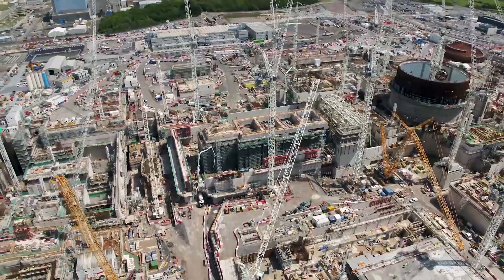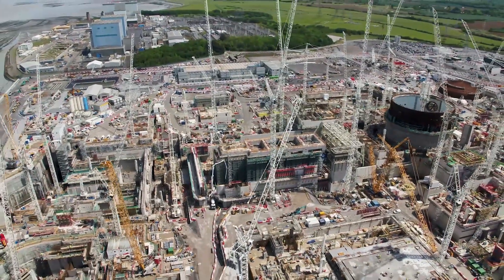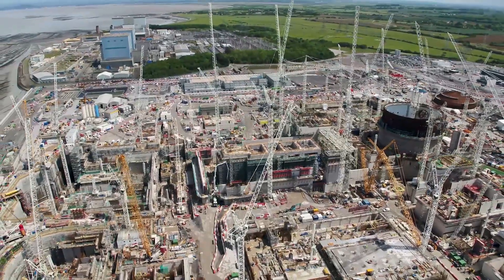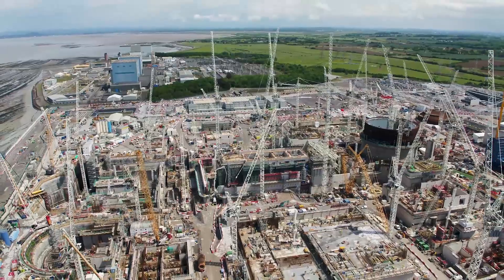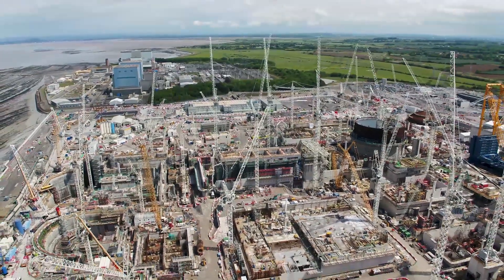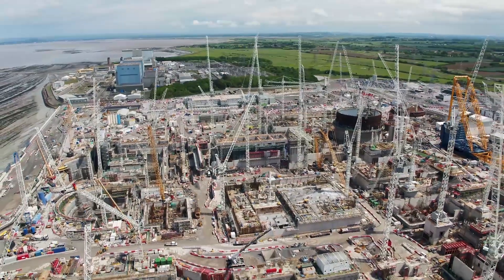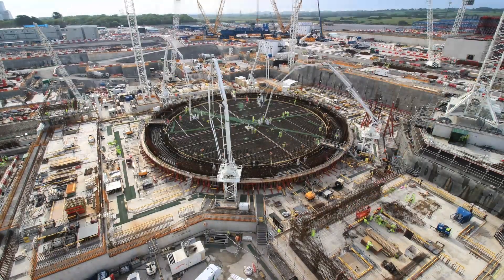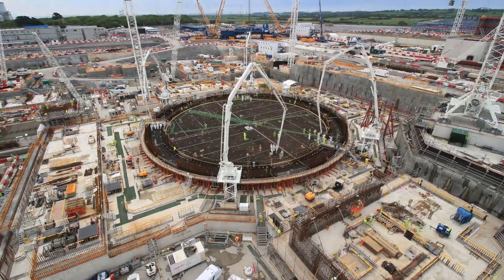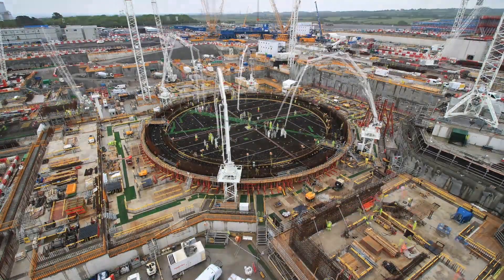Nothing quite prepares you for the scale of this project. This is just huge — bits of rebar which are 40mm thick, so you can't move something that's gone in place. A crane which is assembled by two cranes, which in their turn are assembled by two cranes. Over a million cubic metres of concrete poured so far. The scale and the complexity is unbelievable.